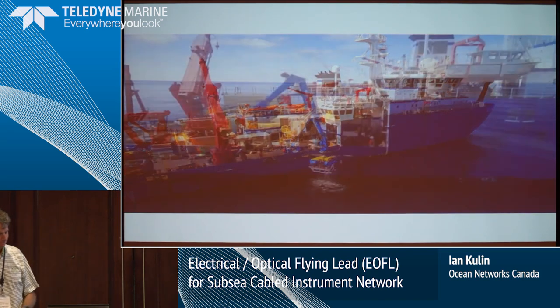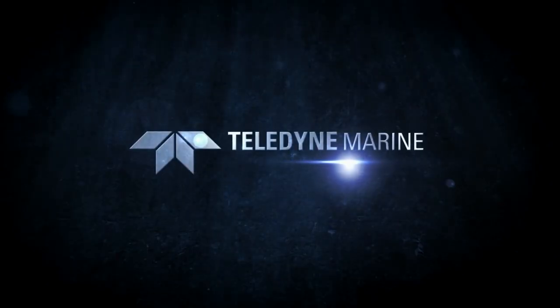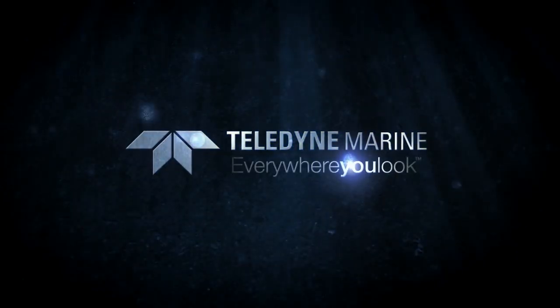Thank you. Teledyne Marine — everywhere you look.